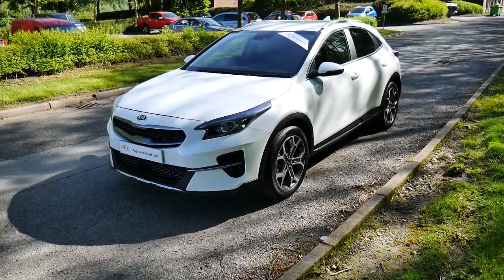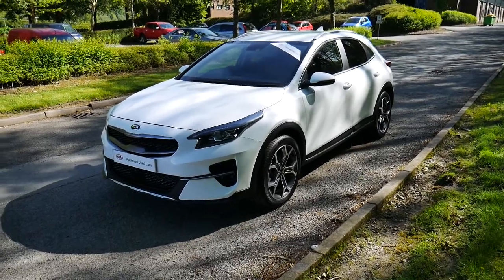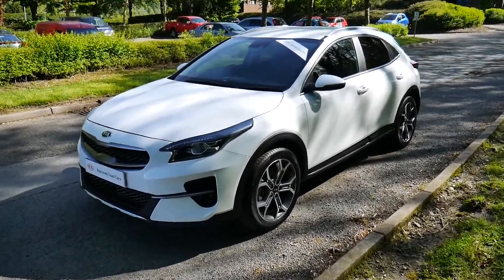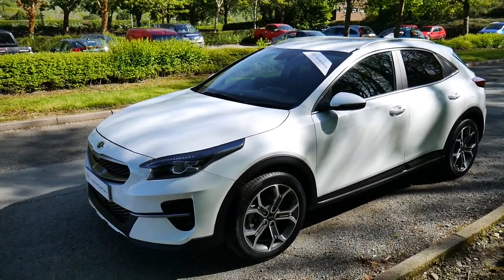Hello and welcome to JT Hughes in Newtown. Today we're going to be taking a look at this 70-plated Kia Exceed 3 manual diesel in white. This particular vehicle will come with the remainder of its seven-year warranty from new.